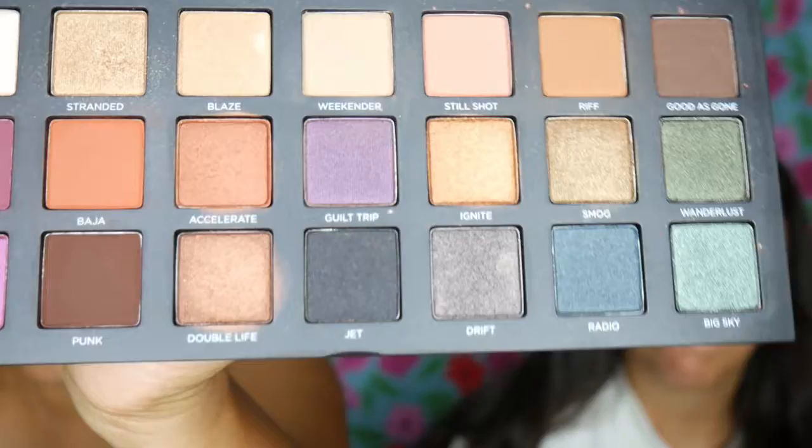Just to diffuse the harsh line of the purple — as you can see, my sister is blending her life away. I'm still just using the transition shade to go over this harsh line and blend it away. Halo eyes take a while because you have to make sure everything is blended and cohesive. Purple is more of a flush tone — it makes you look like you've been punched in the eye, so you do have to be careful.